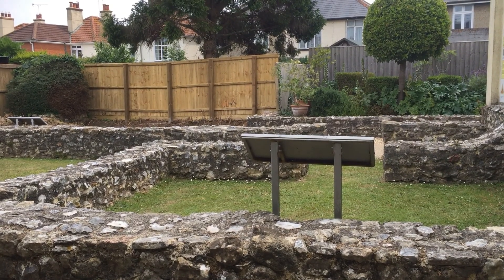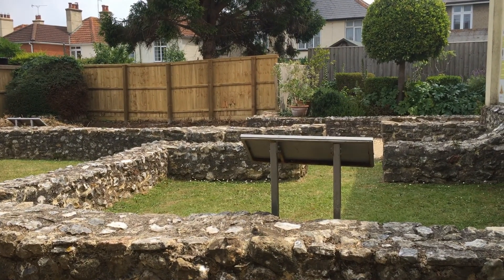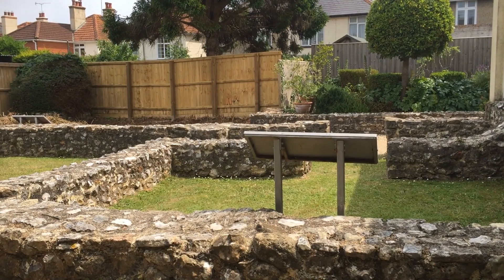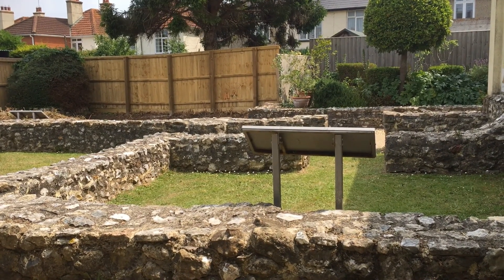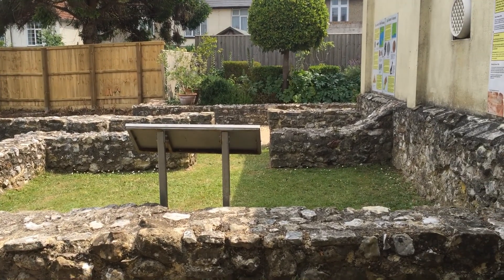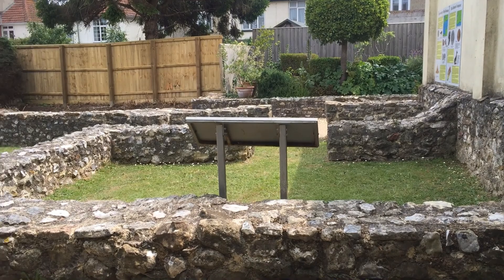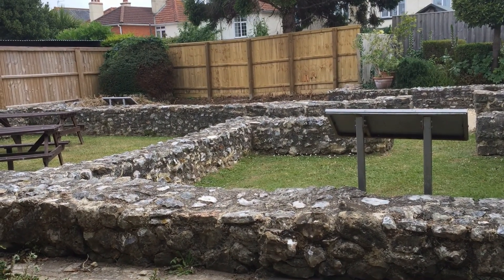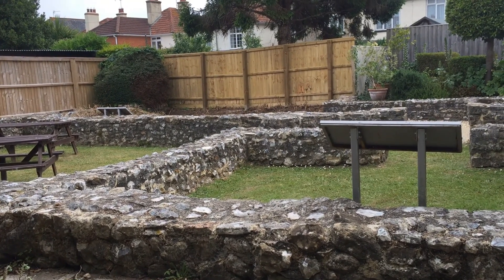When this part of the villa was excavated the walls had tumbled down — they were then rebuilt to show the layout of the house. We do not know what these rooms would have been; they may have been bedrooms or living rooms. At the front of the house there would have been a long veranda, and the room in the corner also had an underfloor hypocaust heating system, which could have been a heated bedroom or living room for winter time.